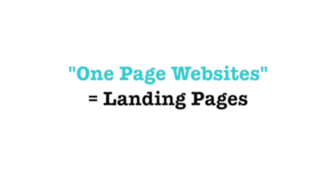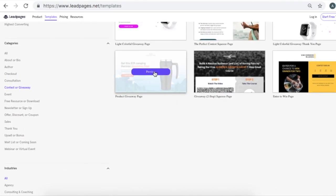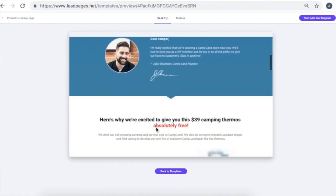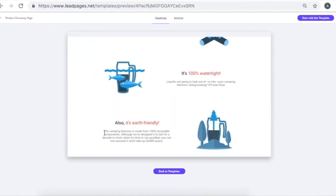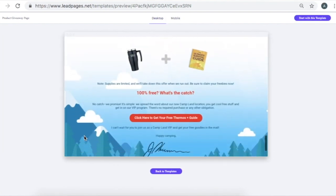The first step is to decide whether you need a website or not, because there are these things called landing pages, which I like to refer to as one-page websites. There's a company called LeadPages, which is who I actually use to create these landing pages. They're simple one-page websites where you can sell a product or service, get people to join a webinar, or sign up for an email list. You've probably landed on one and didn't even know it.